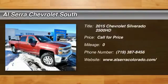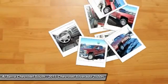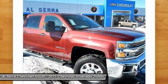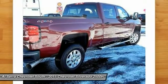The 2015 Chevy Silverado 2500 HD. This pickup truck pulls unlike any other. Here are some of this vehicle's great options.